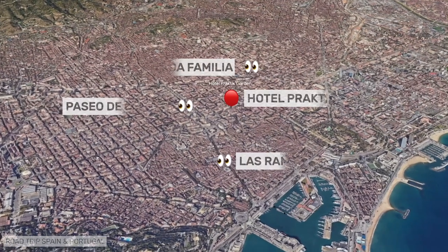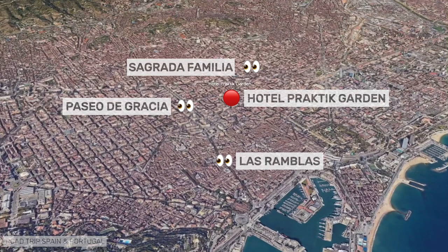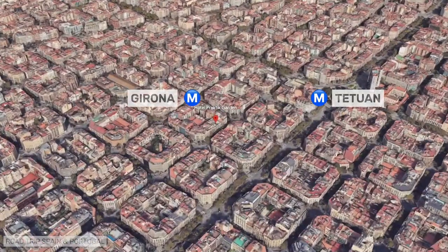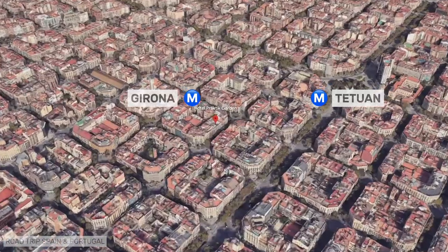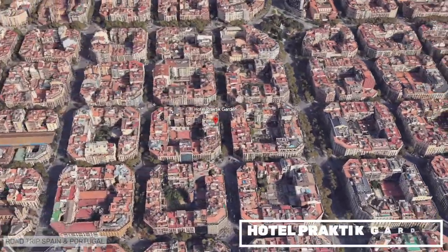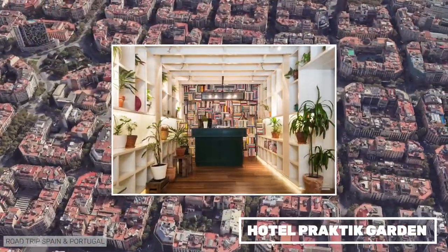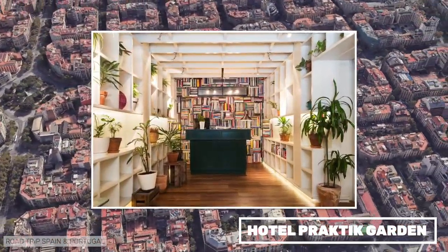The best-located hotel in the Pratik block is the Pratik Garden, in the posh area of the Eixample, with a metro station nearby. It allows you to do quite a lot of sightseeing on foot. It's a hotel with simple rooms and a fun design approach. We stayed there once and liked it very much.